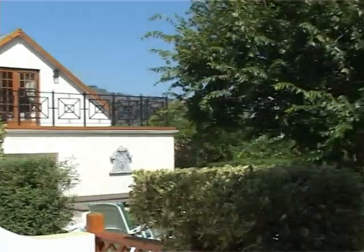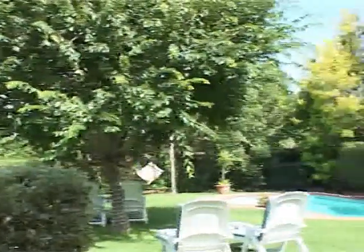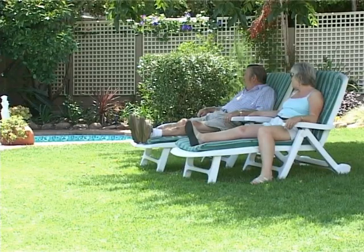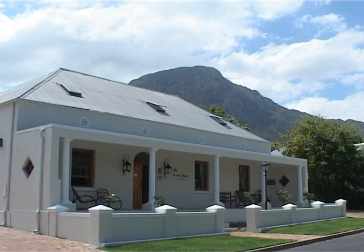The Coach House is a gentle stroll away from Franschhoek's attractions, including some of the country's finest restaurants. But with a setting as idyllic as this, our guests would be forgiven for lingering just a little.